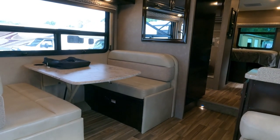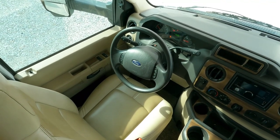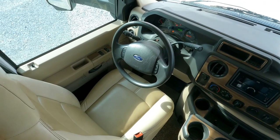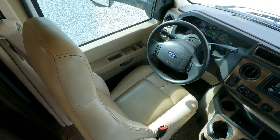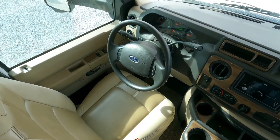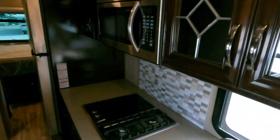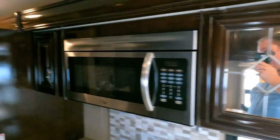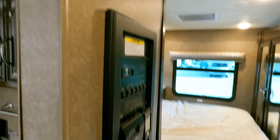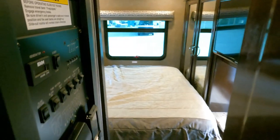Now for the slide-out procedure: go outside, make sure all your outside bays are shut, latched, and locked, get the awning in, push the front seat forward, turn the motor off, put the parking brake on. Make sure there's no debris in the way. With slide toppers you don't have to worry about leaves or limbs on top of the slide damaging the seal.